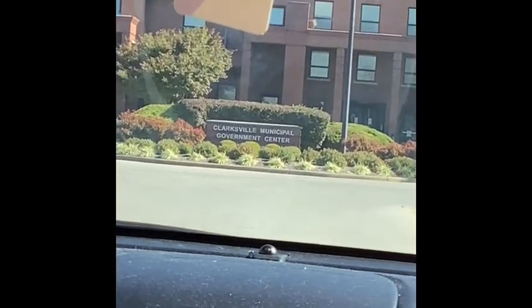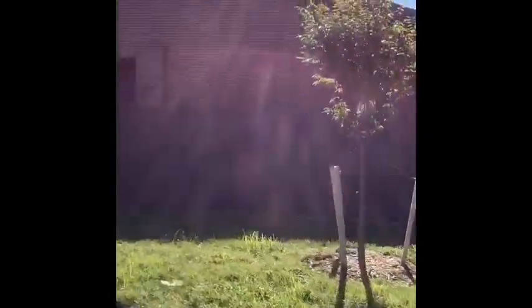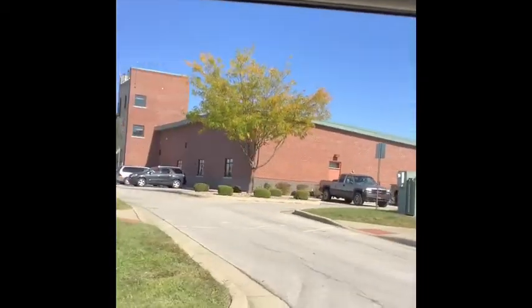This is the Clarksville Municipal Government Center, and right across the street from the town hall is the police department. And there's also a fire station with an emergency vehicle.